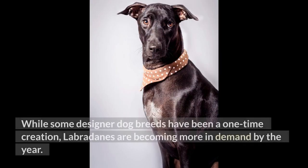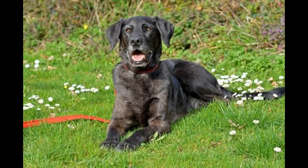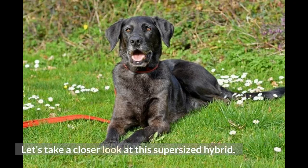While some designer dog breeds have been a one-time creation, Labradanes are becoming more in demand by the year. These hybrids look more like oversized Labrador Retrievers, which is one of many reasons why they became so popular. Let's take a closer look at this supersized hybrid.